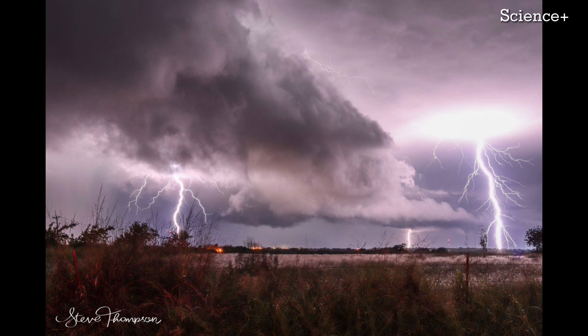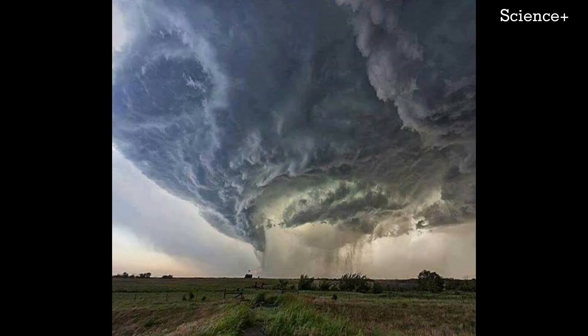The gigantic jet moved an estimated 300 coulombs of electrical charge into the ionosphere, the lower edge of space, from the thunderstorm. Typical lightning bolts carry less than 5 coulombs between the cloud and ground or within clouds.